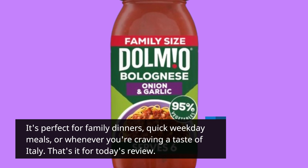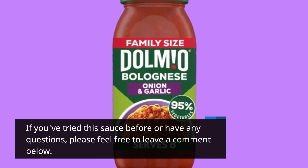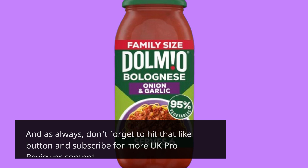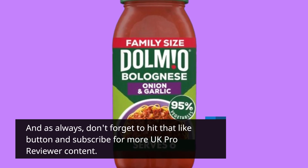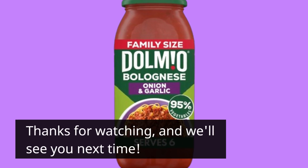That's it for today's review. If you've tried this sauce before or have any questions, please feel free to leave a comment below. And as always, don't forget to hit that like button and subscribe for more UK Pro Reviewer content. Thanks for watching, and we'll see you next time.